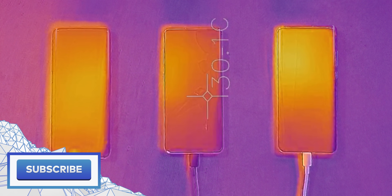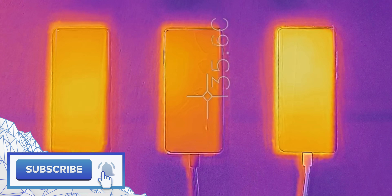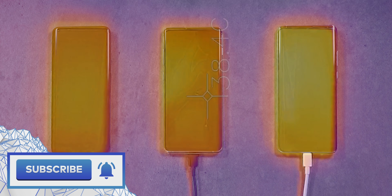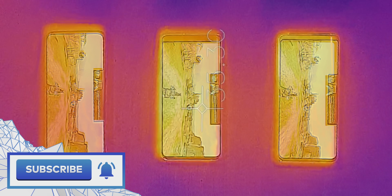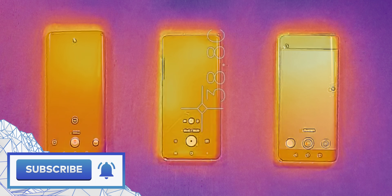If you enjoyed this video, a sub would be massively appreciated. Now that we've got this setup, there are some cool opportunities ahead — like testing thermal performance with and without cases, or comparing smartphones with more advanced cooling solutions versus those without. Let me know if you'd like to see that. My name is Aaron, this is Mr. Who's the Boss, and I'll catch you in the next one.